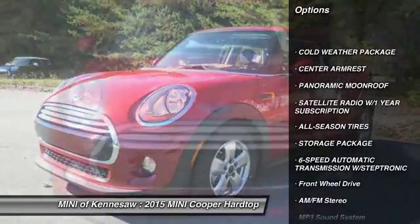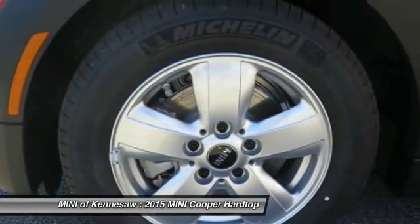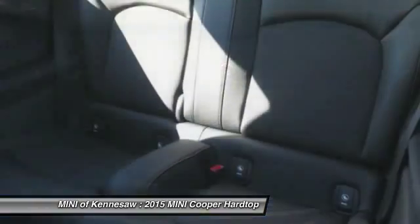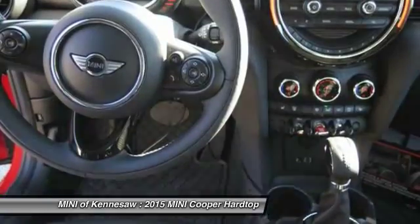Traction control, anti-lock braking system, front air conditioning, Bluetooth wireless data link for hands-free phone, power steering, floor mats, cruise control, aluminum wheels, rear defrost, AM-FM stereo radio.